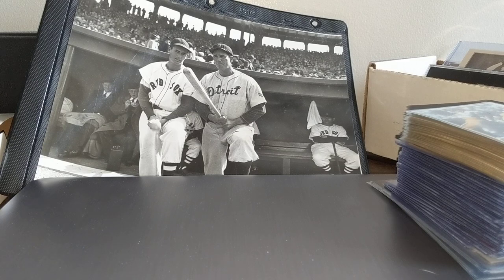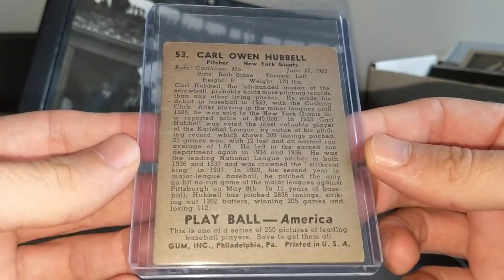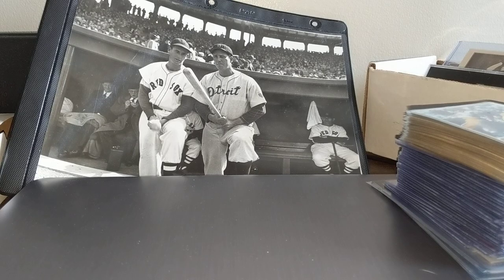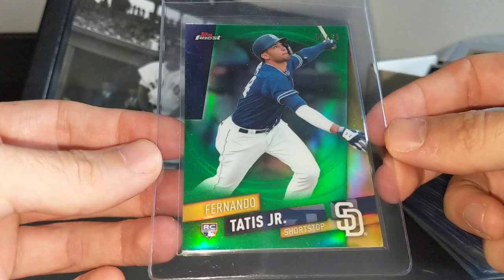I don't think I'll be grading anything from this collection, but I guess you never know. So, fast forward to the show — I was kind of on my modern rookie parallel and short print numbered kick, and that was the focus. Although I could not pass up this 1939 Play Ball Carl Hubbell for $35. I did get a Tatis Refractor and a Finest Green Refractor numbered to 99 from the same dealer — that was $275.